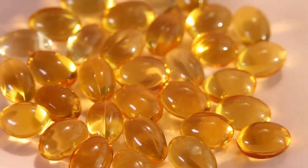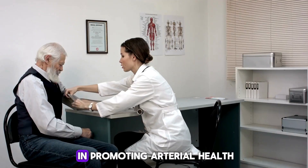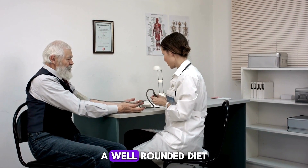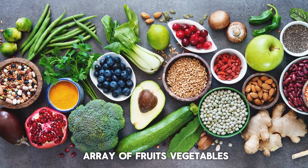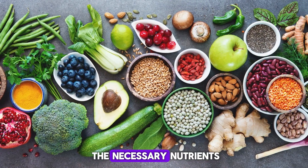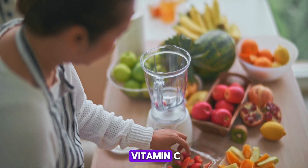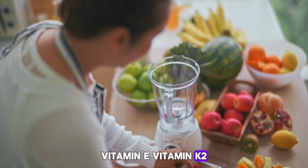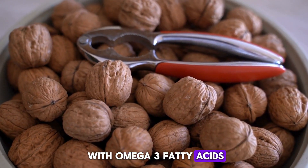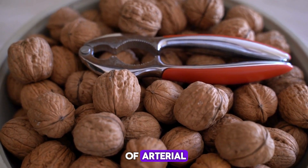Conclusion: Integrating these essential vitamins and nutrients into your daily dietary intake plays a pivotal role in promoting arterial health and mitigating the risk of developing cardiovascular diseases. A well-rounded diet that includes a diverse array of fruits, vegetables, whole grains, lean proteins, and healthy fats provides the necessary nutrients to support cardiovascular wellness. These foods are rich in vitamins such as vitamin C, vitamin E, vitamin K2, as well as B vitamins like B6, B12, and folate, along with omega-3 fatty acids, all of which are instrumental in maintaining optimal arterial function and reducing the likelihood of arterial plaque formation.